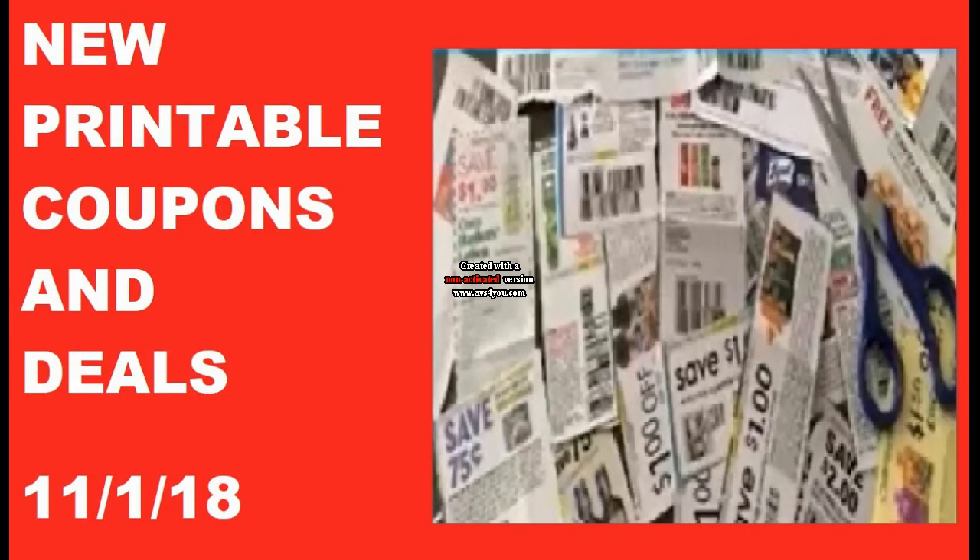Hey everyone and welcome to Ohio Valley Couponers. Today I'm here at the first of the month — new printable coupons and deals. There's always a ton of new coupons on the first of the month that you should totally go and grab. It's a crazy time to grab these deals. I always really appreciate it when you take the time to print the coupons using the link I will have in the description box below. It always helps me out when you do that and allows me to continue to bring you these videos.